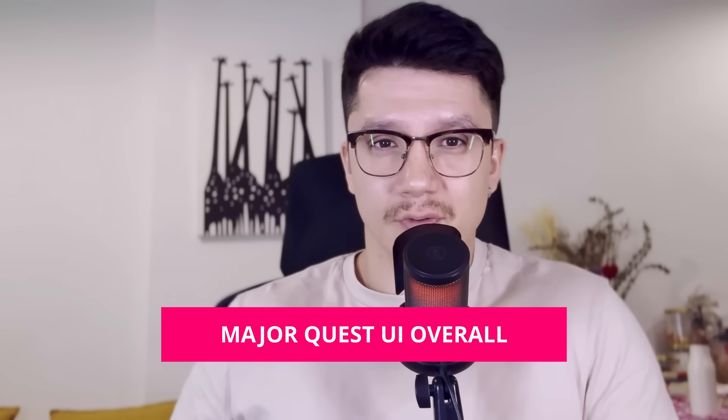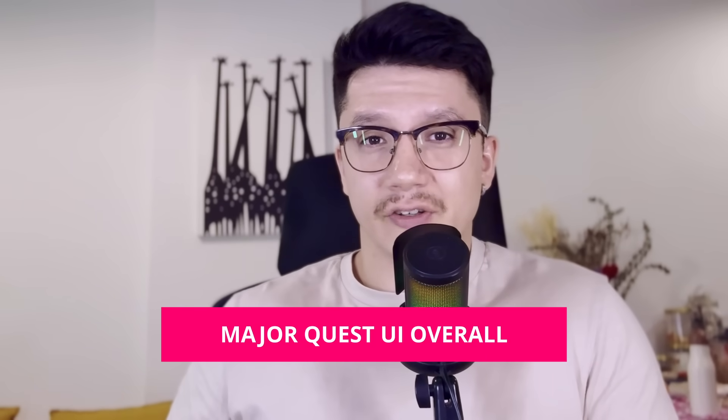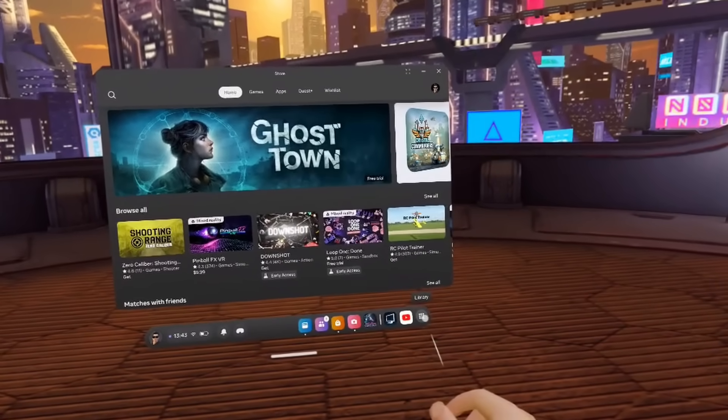Alright, we've got a lot to cover so let's get into the news. First things first: the major UI overhaul. Basically, as long as I can remember, pretty much since the beginning of the Quest's existence, the UI has remained largely unchanged.